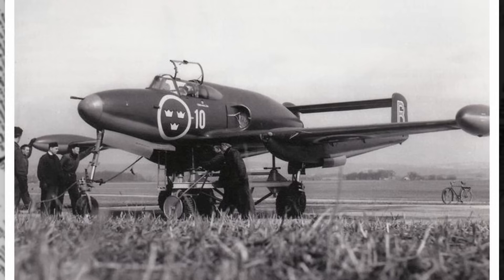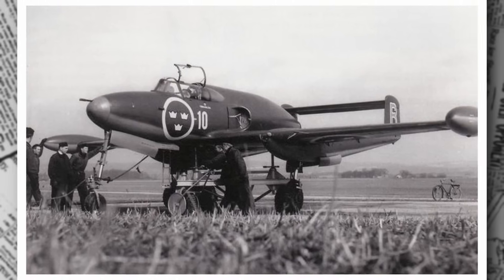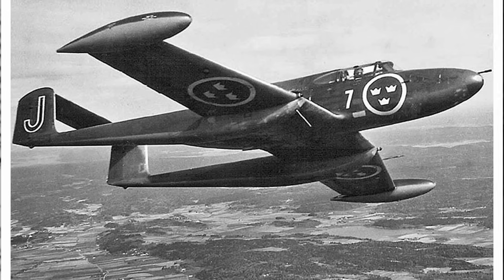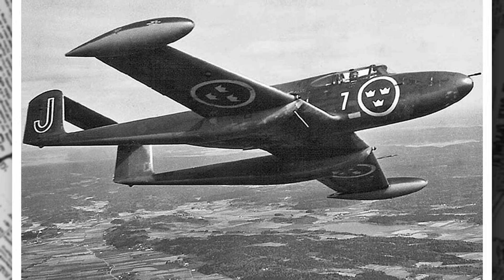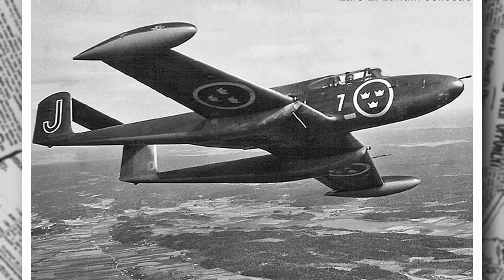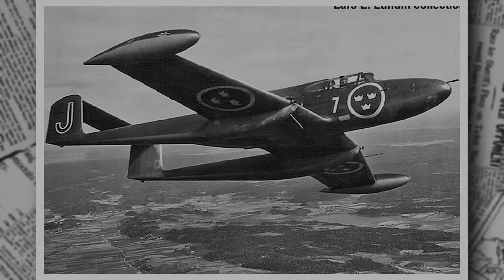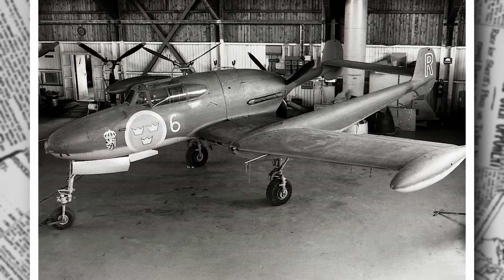This engine, delivering 1,475 horsepower, was a powerhouse, but it was notoriously temperamental. Swedish engineers at Volvo Aero, based in Stockholm, faced a daunting task, refining the engine's fuel injection and cooling systems to ensure reliability in Sweden's harsh climate. By 1942, the design was taking shape, with the first prototype under construction at Saab's Linköping facility. The team worked tirelessly, knowing that Sweden's neutrality depended on their success.